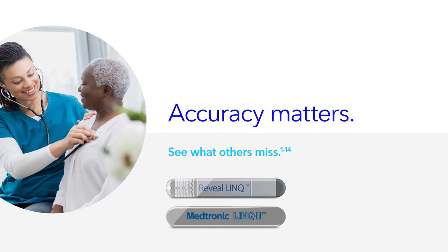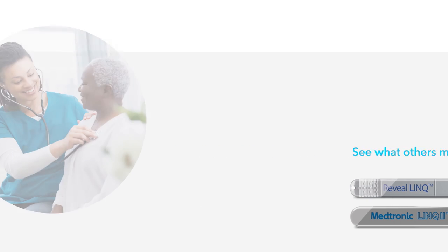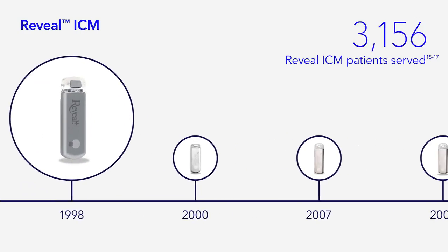When you need answers, trust the most accurate insertable cardiac monitor, also referred to as an ICM, on the market. Our proven ICMs deliver the data you need to make the right diagnosis for your patients.